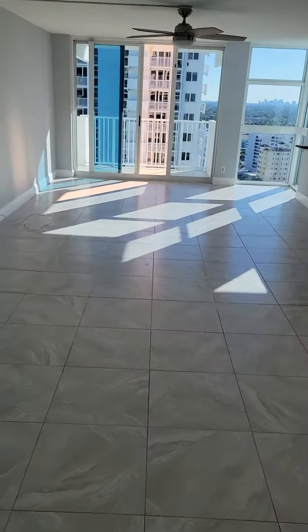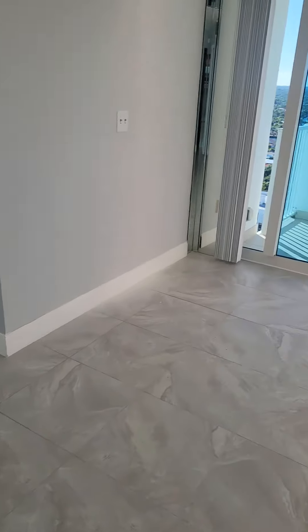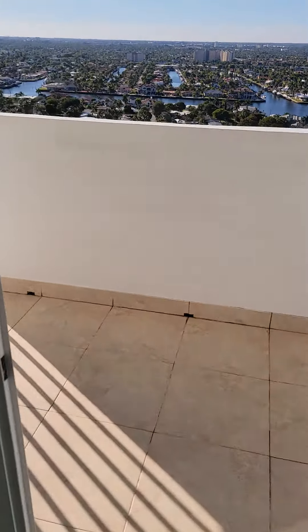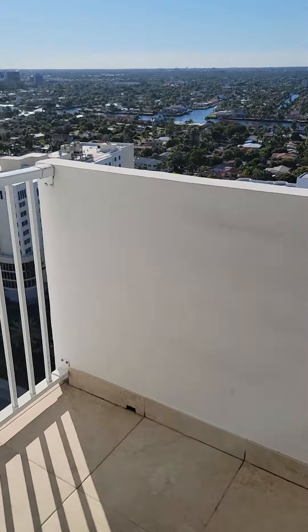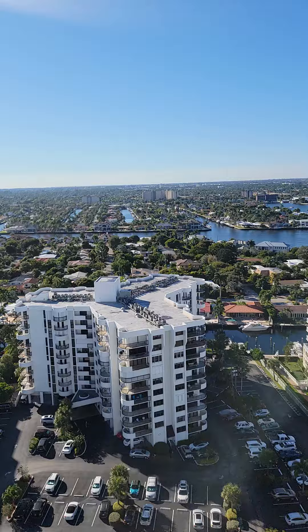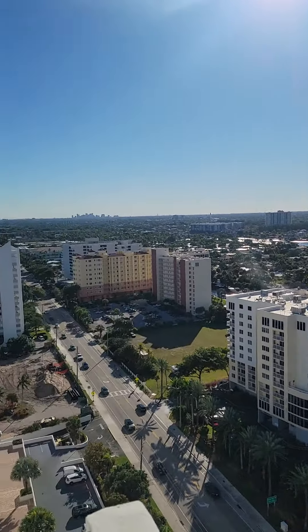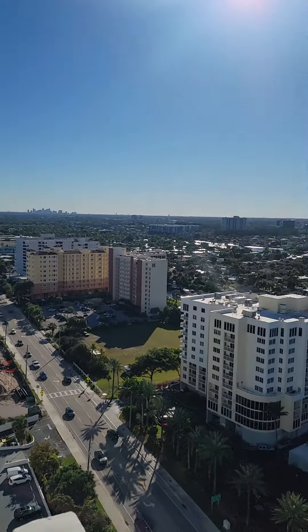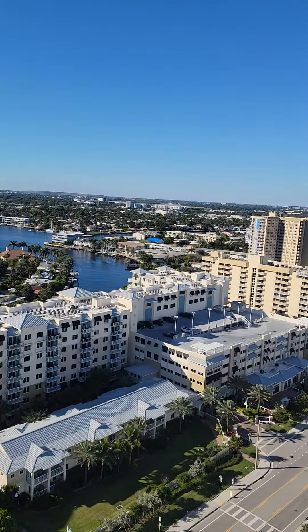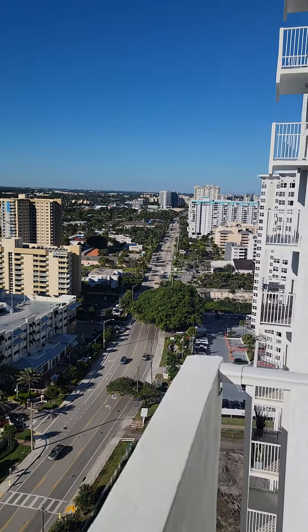Leaving the master, it's in the main area. It's balcony number one, all-impact glass. From this balcony facing west, there's downtown Fort Lauderdale. Once again, the intercoastal, Lake Santa Barbara, and A1A.